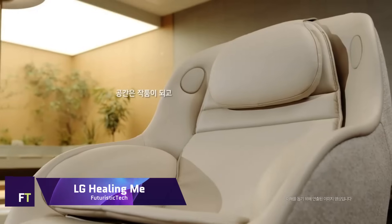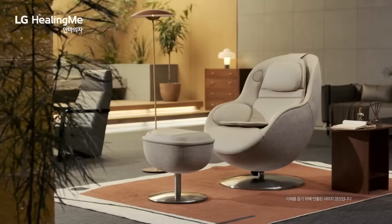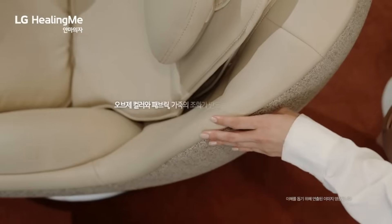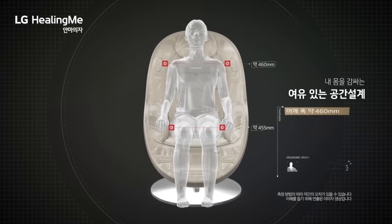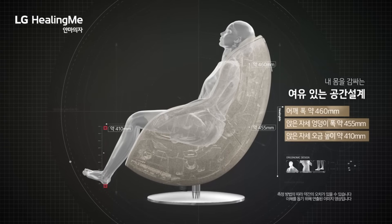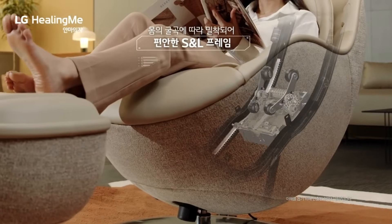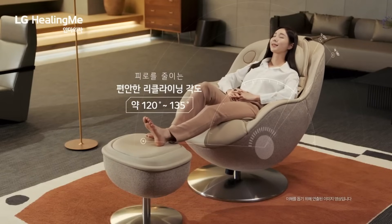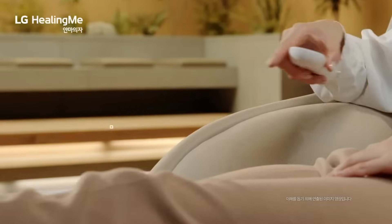LG Healing Me. The MH60G, a work of art in terms of both comfort and technology, is LG's Healing Me massage chair. Its intended use is to create an experience similar to that of a professional therapist. Any house would benefit from its superior features and stylish appearance. You can easily design massage courses and change the intensity with simple commands on the MH60G, thanks to its voice-activated system, guaranteeing a soothing experience unique to each user.